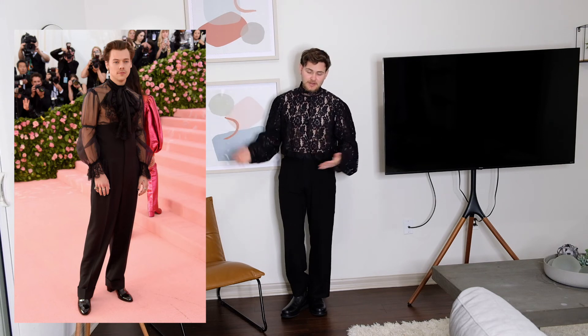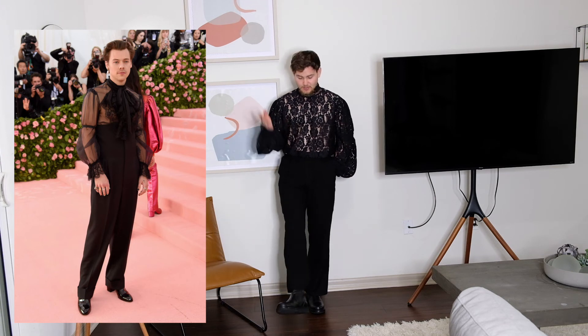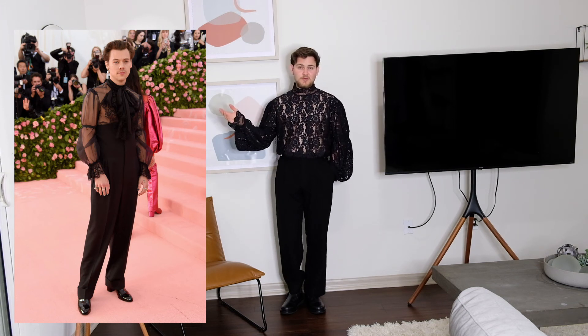Last but not least, we've got the crowd's favorite — a recreation of the Met Gala outfit. As you can tell, I've got the MM6 Maison Margiela boots. He's wearing some pointy Gucci loafer-type things but I don't have anything like that, so I put on my MM6s. I've got some black trousers I thrifted and this shirt is from ASOS — I used to shop there about two years ago and got this specifically inspired by that look because I couldn't find anything like it elsewhere. Really nice shirt and this is the final look.